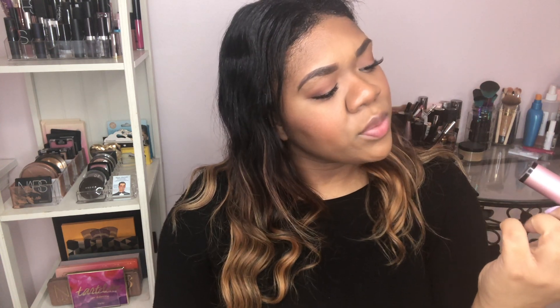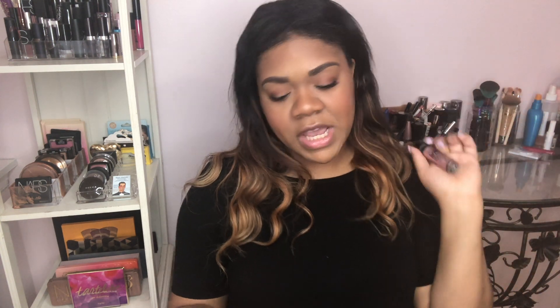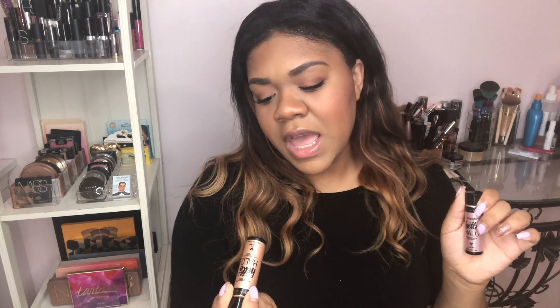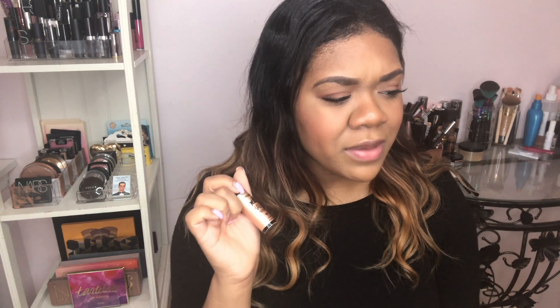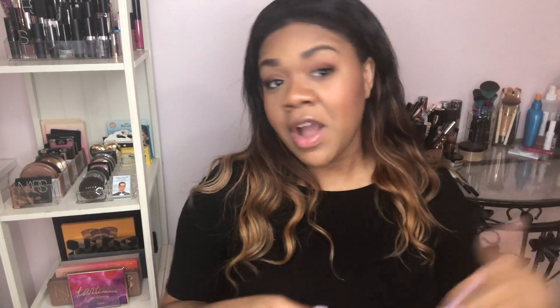I picked up shade 305, Rosy and Ready, which is a very pretty rose gold shade, and then shade 306B, Gilded Glow. There was one called — I think — Bronze Goddess or something like that, and I was super leaning towards it, but based on the color selection in the store it looked like it may have been a little too dark for me to use as a highlighter.